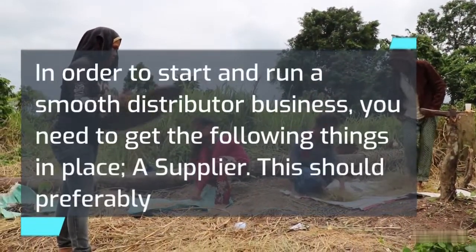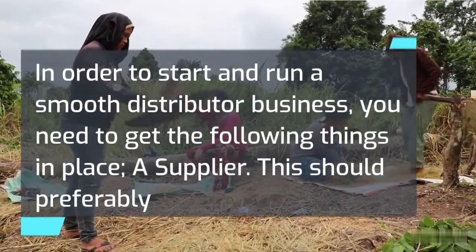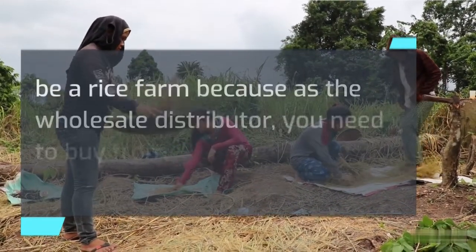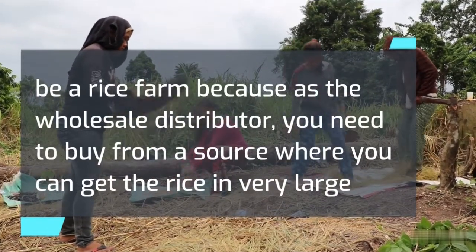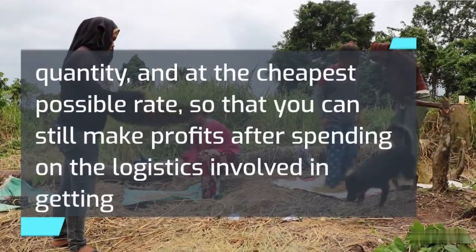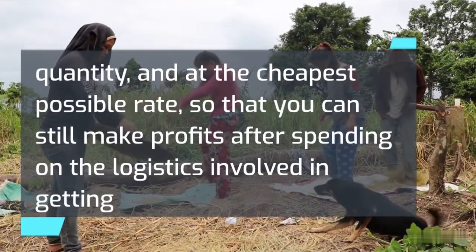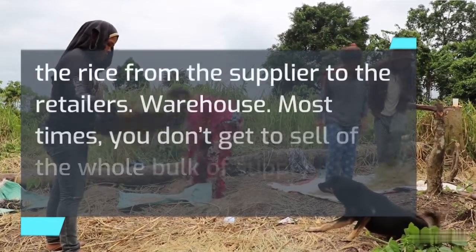In order to start and run a smooth distribution business, you need to get the following things in place. First, a supplier — preferably a rice farm — because as a wholesale distributor you need to buy from a source where you can get rice in very large quantities at the cheapest possible rate, so that you can still make profits after spending on the logistics involved in getting the rice from the supplier to the retailers.